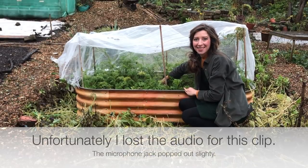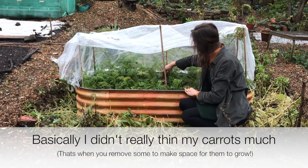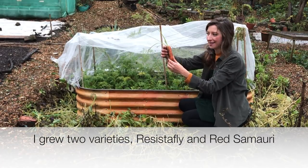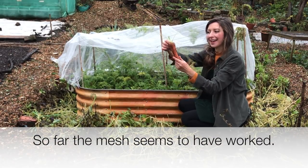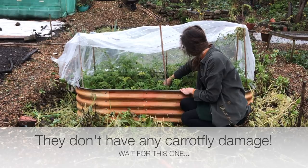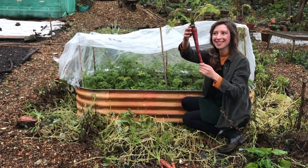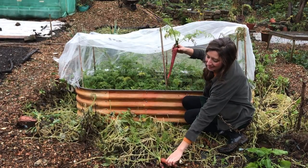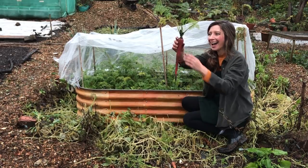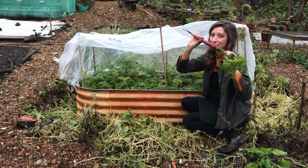Let's get some carrots! Oh my god, that is enormous — that's a Red Samurai. Look at that colour compared to the orange. Oh my god, that's the longest carrot I've ever grown — wow, that's amazing. It smells so good too!